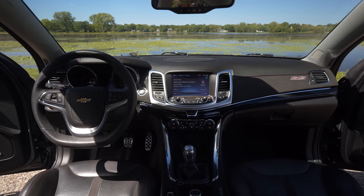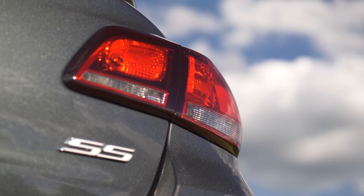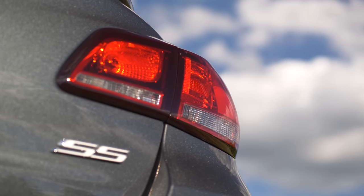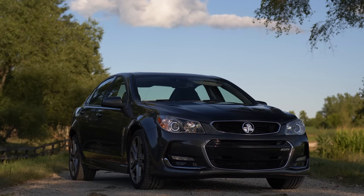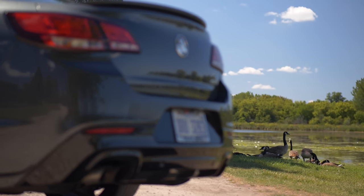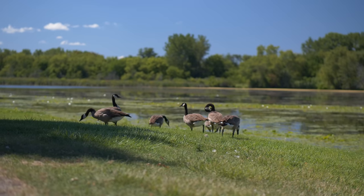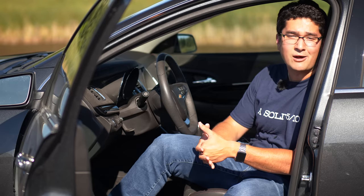A car that means something entirely different here than it does in Australia. There, the Commodore has the unenviable task of having to be all things to all people — a monumental responsibility. They had to make a family sedan variant, a station wagon, a sports sedan like this, and even a pickup truck. The story and engineering behind it is almost more interesting than the car itself.